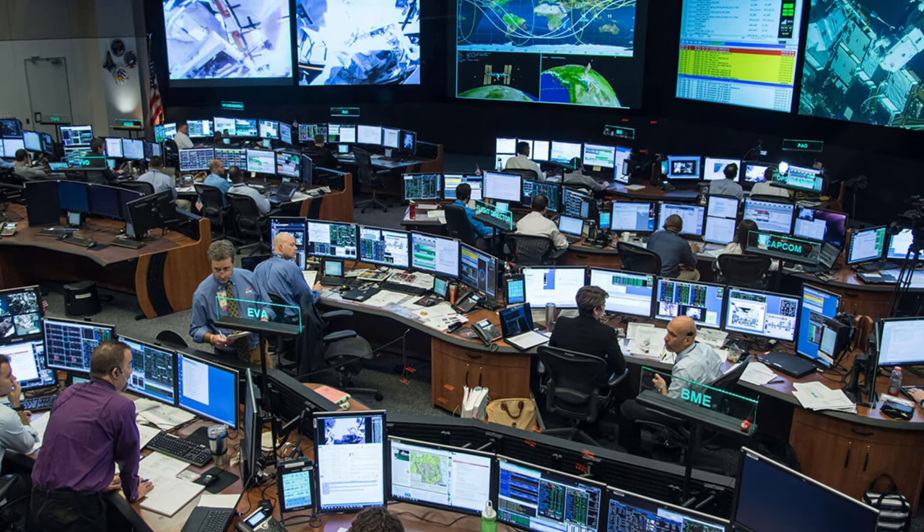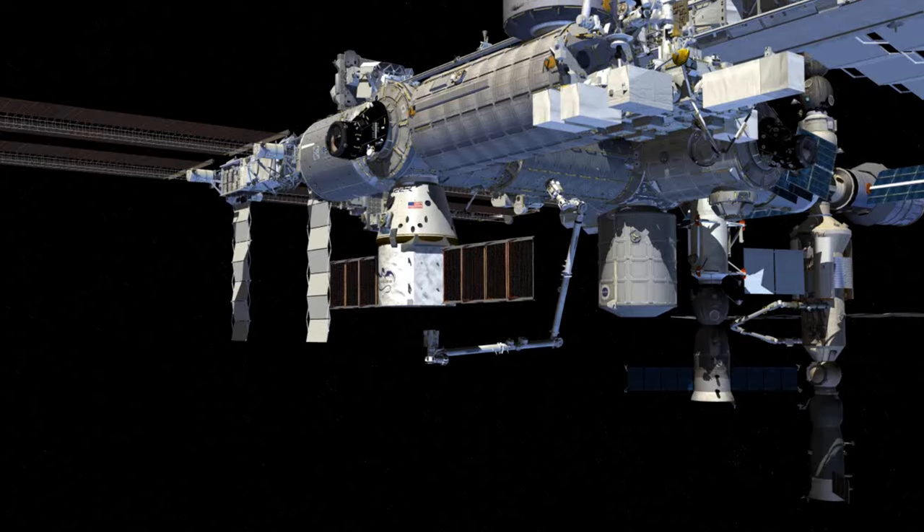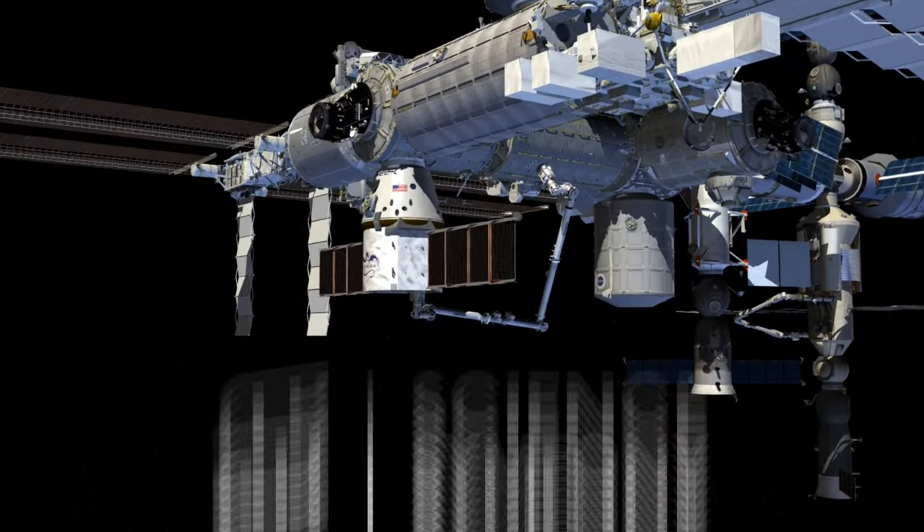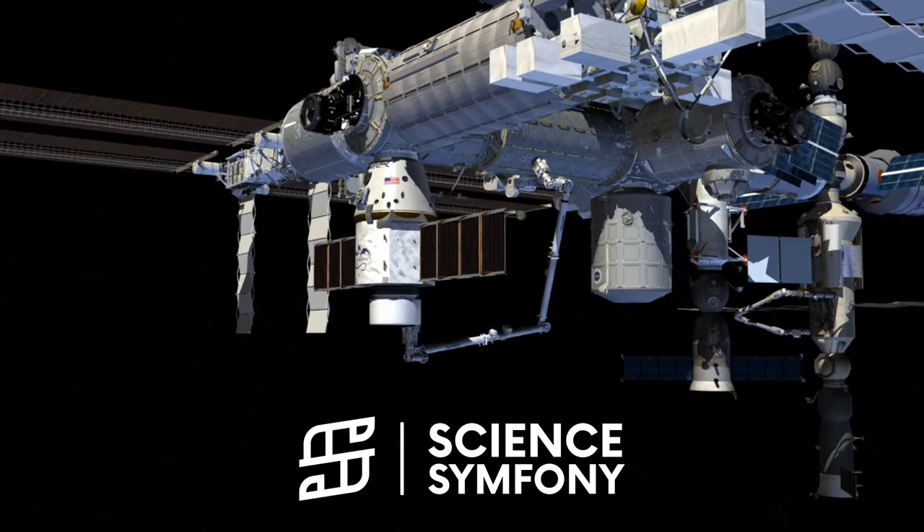These space mission flops remind us that even brilliant scientists and expensive robots make silly mistakes sometimes. For more cosmic adventures and misadventures, stay tuned to Science Symphony.